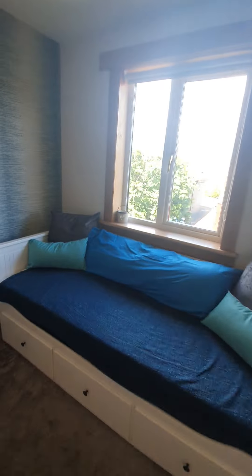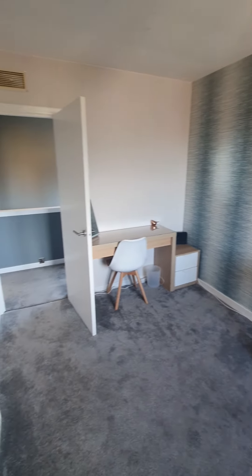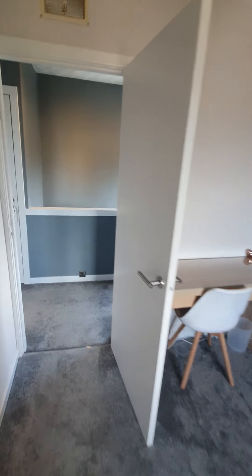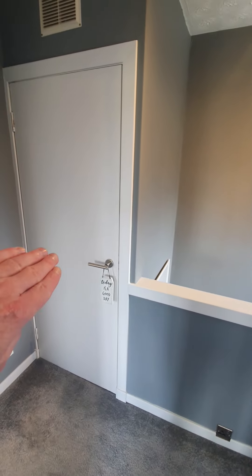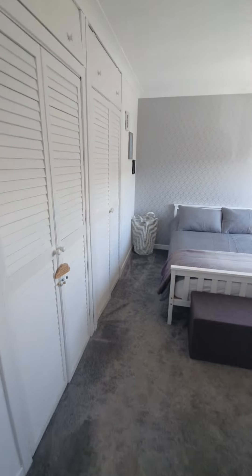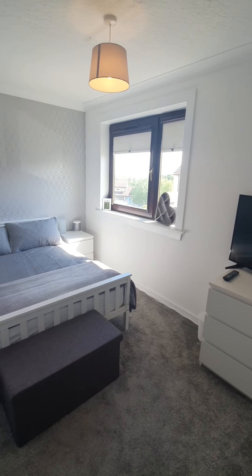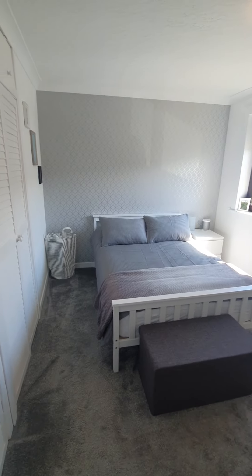Bedroom number one is a good-sized double room, tastefully decorated as well. On the upper landing you have a cupboard for storage, also where the boiler is kept. We'll then make our way through to bedroom number two, which is a great-sized double room.